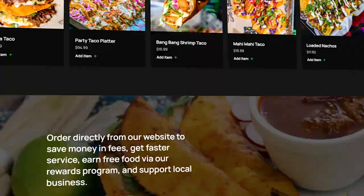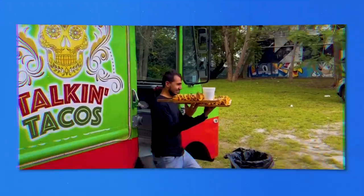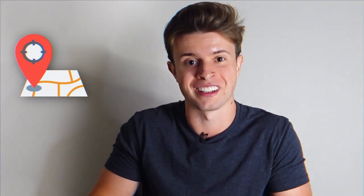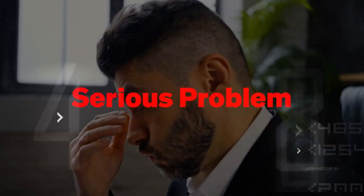I was recently reminded of the power of SEO when Mo, the owner of Talkin' Tacos in Miramar, Florida, shared with me the results he had seen in his restaurant. When I first met Mo back in 2021, he had just expanded his food truck to his first brick and mortar location. His restaurant was pretty busy right away, which he was really excited about, but he had a serious problem.